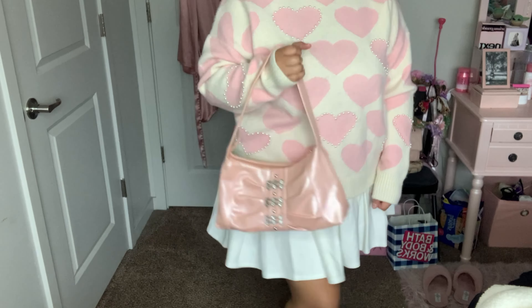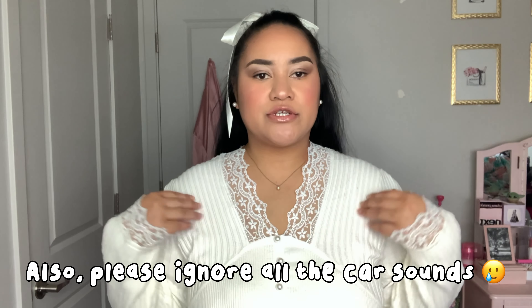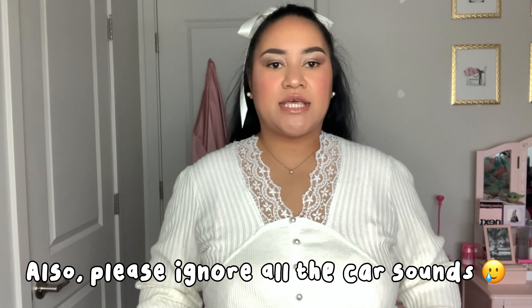It's kind of chaotic — I have my side, which is this side right here, it's super girly, and then my husband's side, which, you know how men are. But anyway, let's get into today's video.